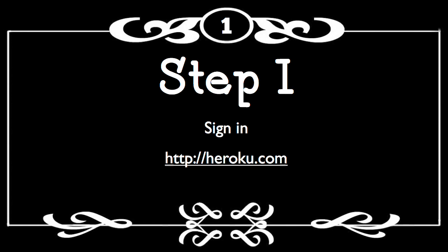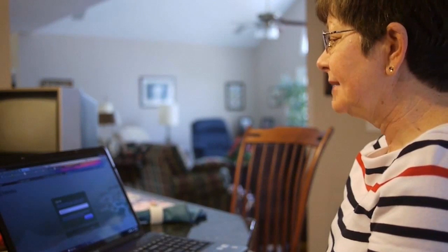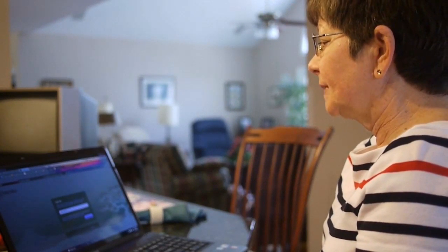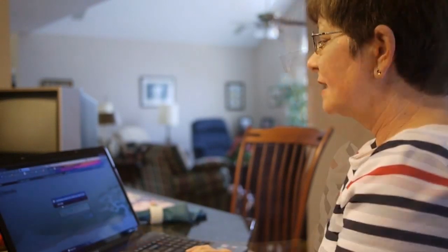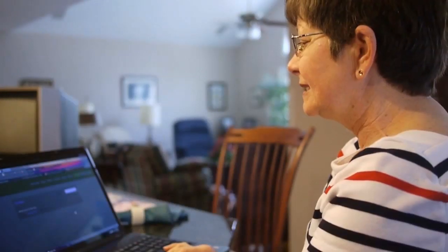I'm going to sign up for Heroku. I'm going to enter my email address below and I'll be up and running in a minute. Confirmation email. I'm in. Yay!